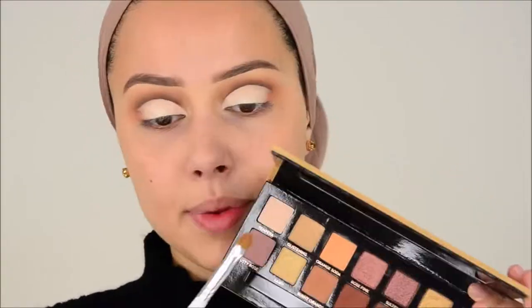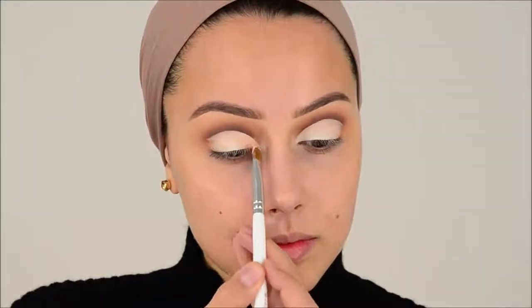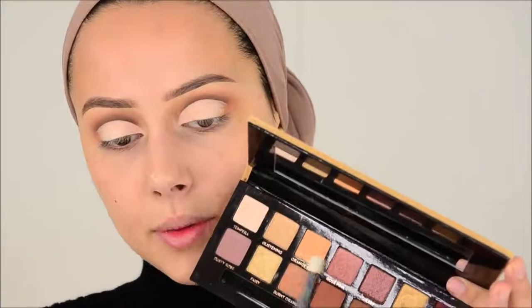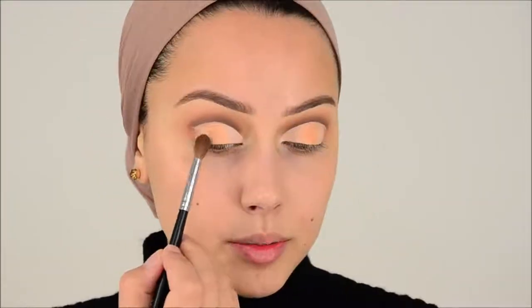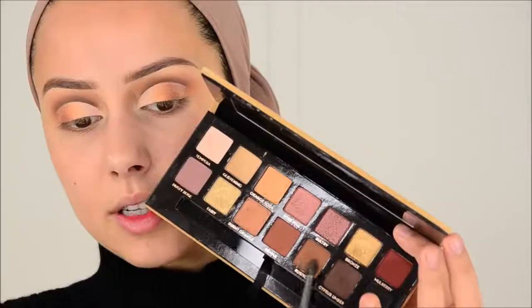It's really important that you set everything that's on the lid because if you do not do that it will definitely crease. I'm first going in with this color called Tempera and I'm going to apply that in the middle. Now I'm going in with this next color, blending that in the middle. Then I'm going in with Burnt Orange, blending that next to that color.